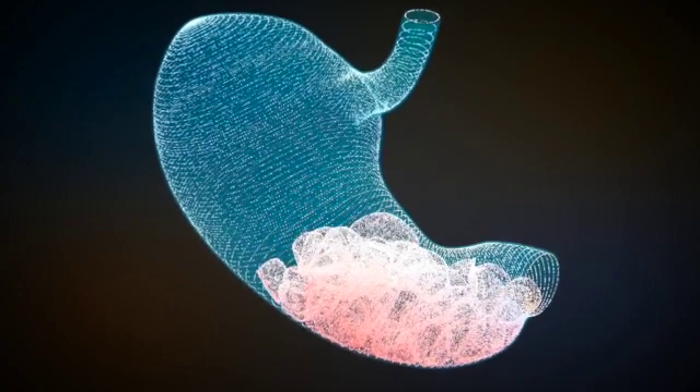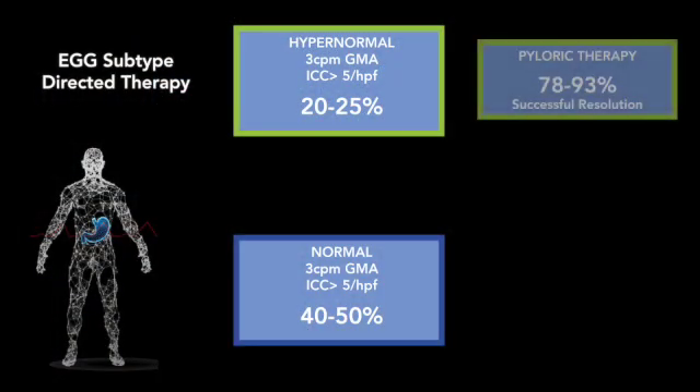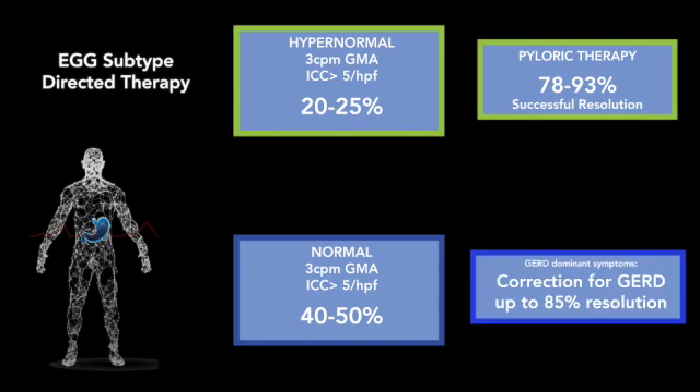It is only through EGG that clinicians can identify these critical subtypes, and offer treatments that result in cure of up to 50% of gastroparesis and possibly dyspepsia.